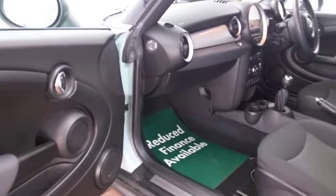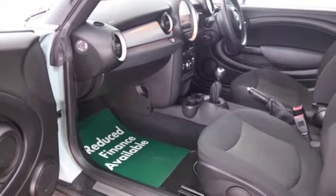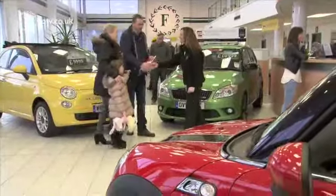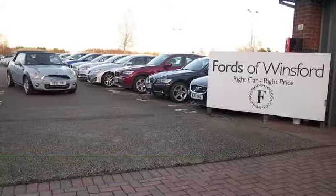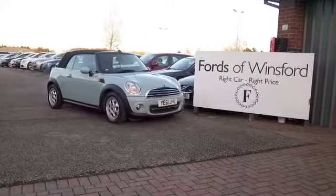So if you're thinking, I wouldn't mind having that car on my driveway, well come and find out — why not give Jackie and the team a call in our call centre. We can hold the car for you for up to 48 hours, there's no deposit, no obligation. Bring your licence with you, have a test drive, discover this great car for yourself at Fords of Winsford.